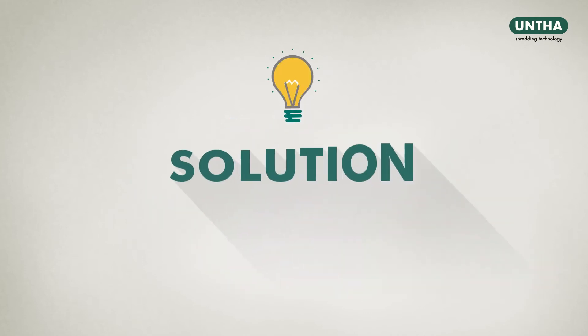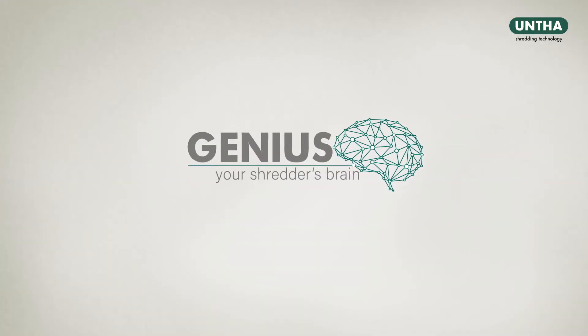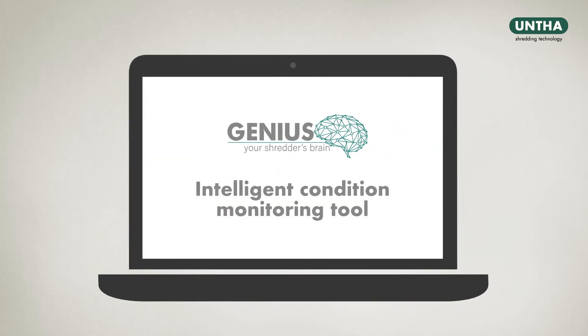There is now a great solution to help him achieve just that. Unter Genius, your Shredder's brain. The intelligent condition monitoring tool for Unter Shredders.